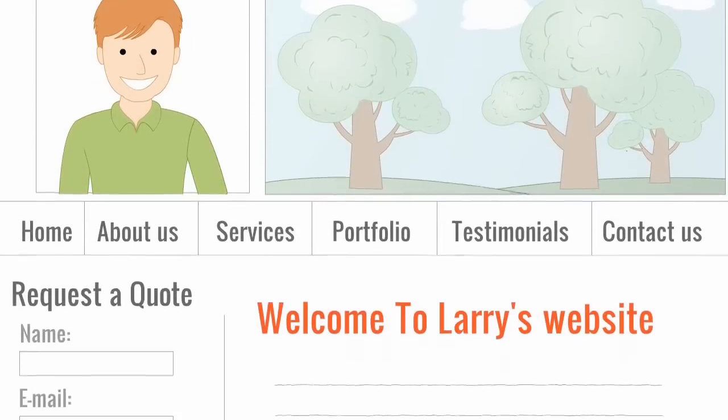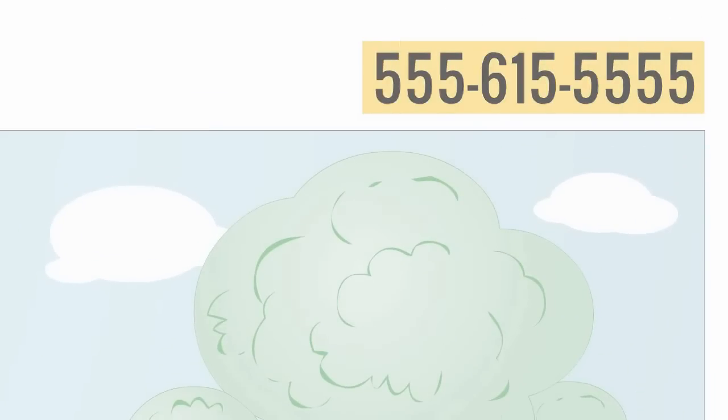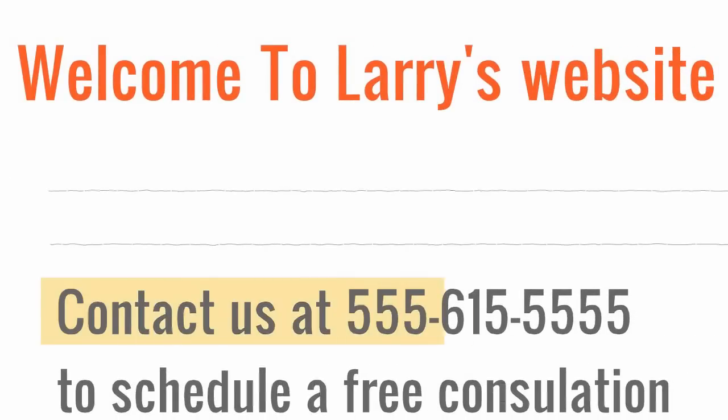Big Tuna doesn't just stop with creating your site and driving traffic to it through SEO. They'll help you ensure that you can close the deal with potential clients by encouraging them to place a phone call or fill out a short form. This is done by implementing strategically placed calls to action throughout your entire website.